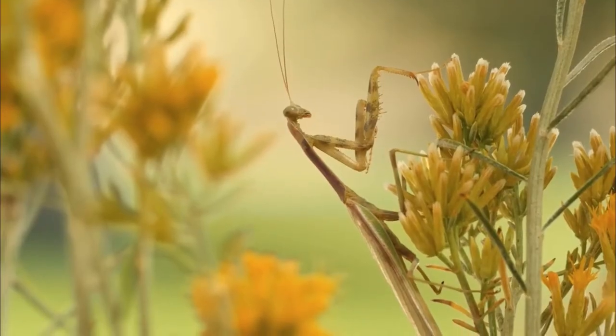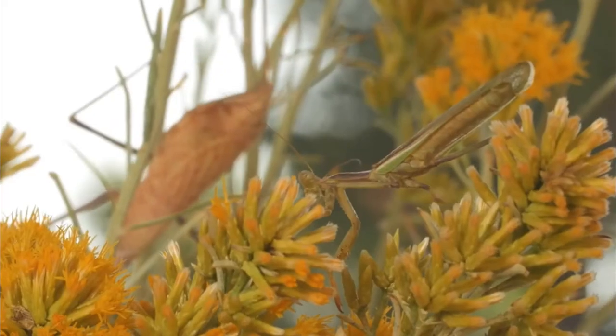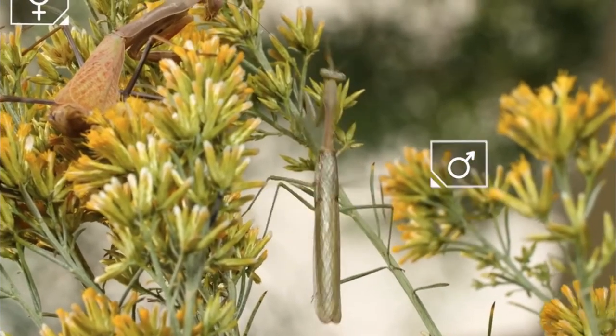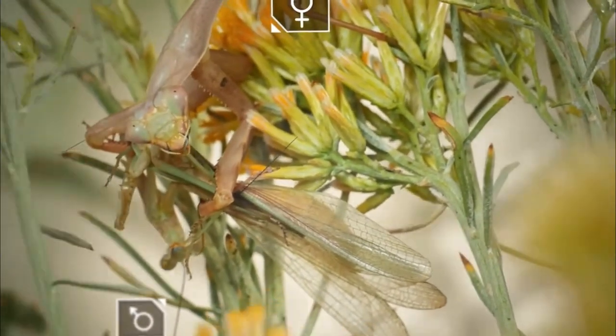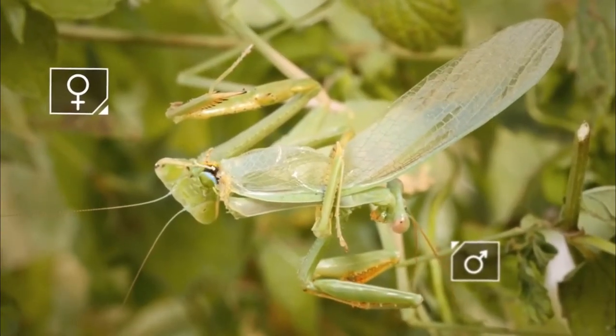But they aren't the same because grasshoppers and mantises aren't in the same family. The order of insects that praying mantids are in is called Mantodea, and the larger class therein is called Mantidae, which means mantids. One of the most interesting things about the praying mantis is that it's the only insect that can turn its neck all the way around.